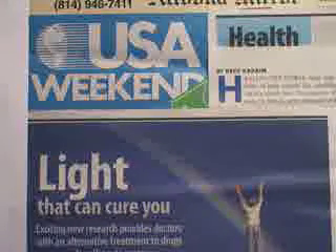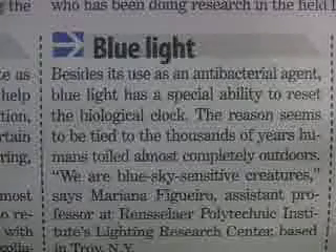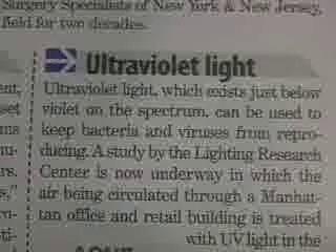The mainstream media has picked up on this technology and has been reporting on the increased popularity of LED phototherapy. In addition to the reversal of photo-aging, they have reported on the use of blue light for the treatment of acne and ultraviolet light for the treatment of seasonal affective disorder. Phototherapy has been in use in Europe for nearly a decade.